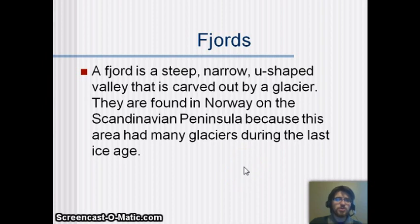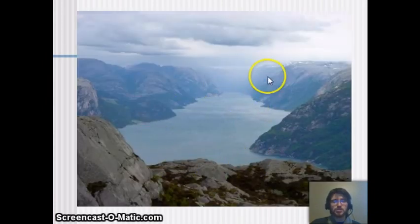Fjords are steep, narrow, U-shaped valleys carved out by a glacier. They're found in Norway on the Scandinavian Peninsula because this area had a lot of glaciers during the last ice age — it's pretty far north. They're really cool to see, and as sea levels rose, water has run up into them.